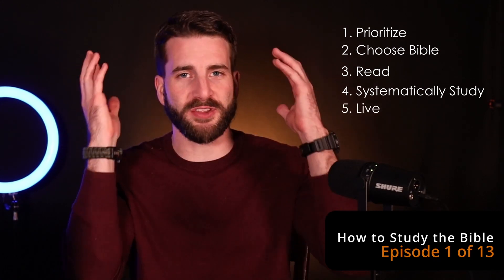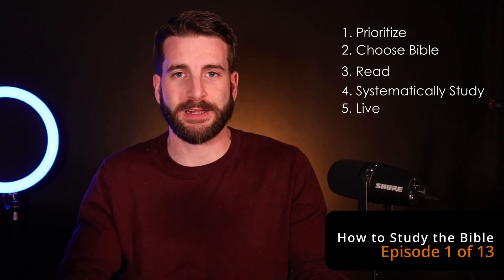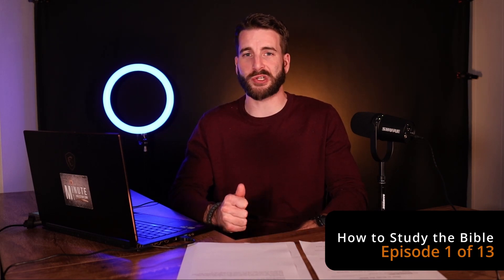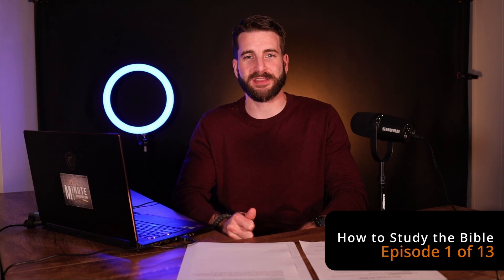That last point being: if we have all this headspace knowledge but we don't have a practical outlet for it, what good is it? I hope this Bible study series is beneficial to you. If you've ever asked the question, how do I study the Bible for myself, this is for you.